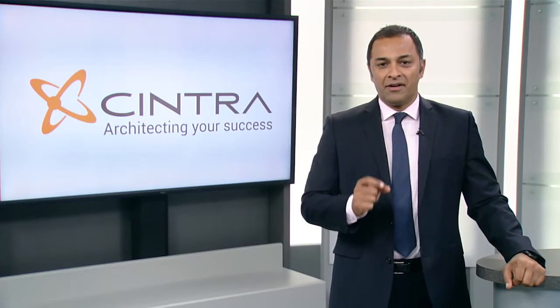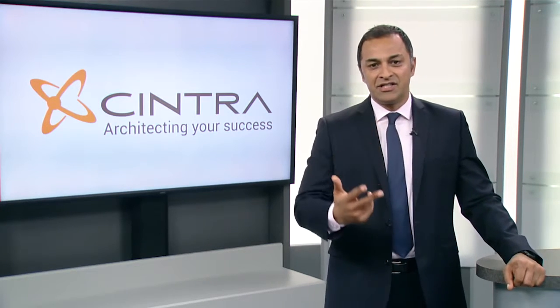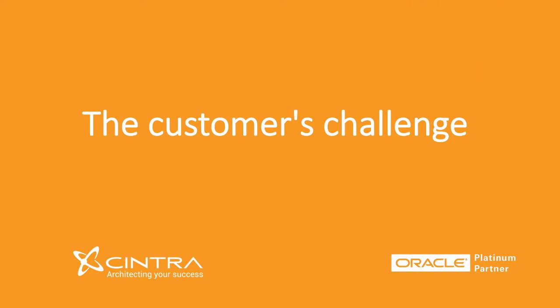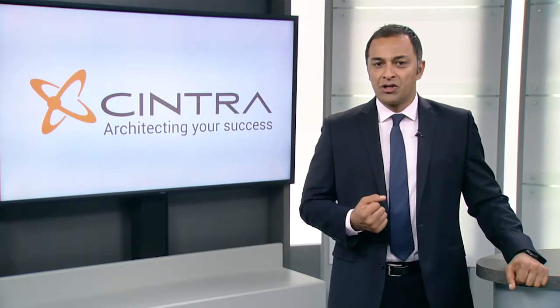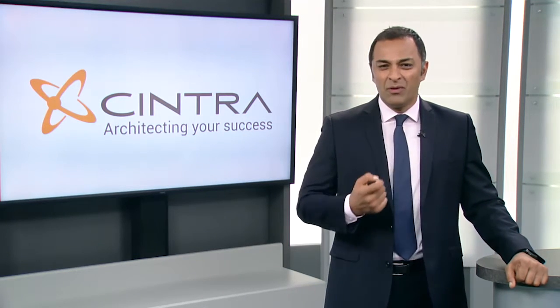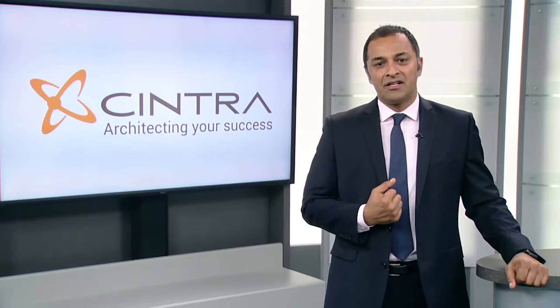Now we're at the heart of cloud transformation, moving major enterprise workloads to the cloud, including Oracle E-Business Suite, SAP, ETG Commerce, FlexCube, and many more. We were faced with the challenge of a customer running SAP on Oracle on end-of-life hardware, which was due for a technology refresh to the value of $2.5 million.